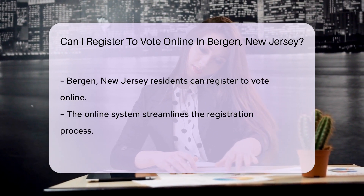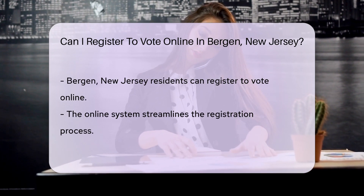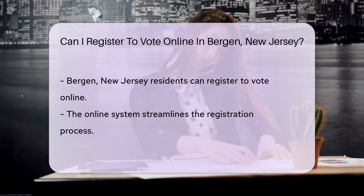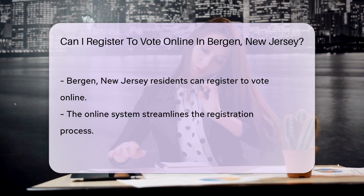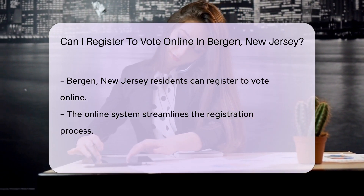The online voter registration system in New Jersey requires applicants to have a valid New Jersey driver's license or non-driver identification card. The system uses this information to verify the applicant's identity and eligibility to vote in New Jersey.